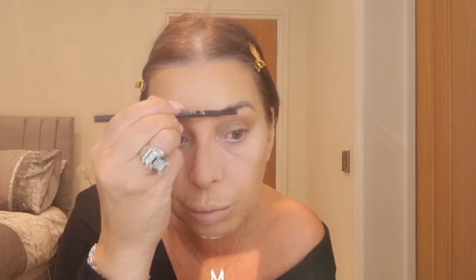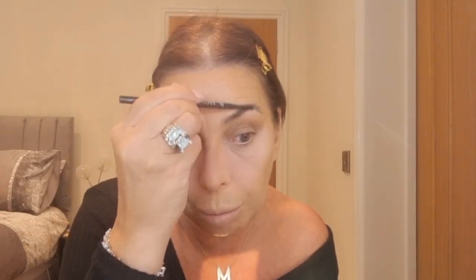For eyebrows, I'm using the Primark Brow Sketch in dark brown. I just love it - so easy to use. It's one of those products that's always out of stock, so if you see it in Primark just buy as many as you can - that's what I do. Eyebrows done.